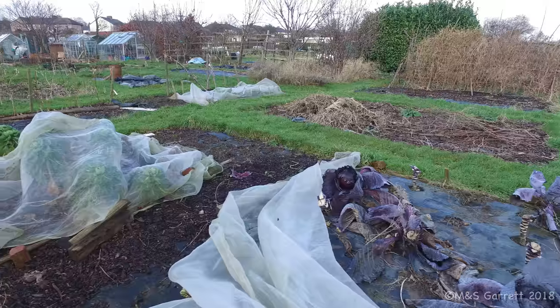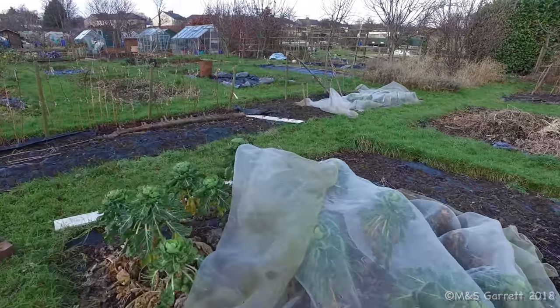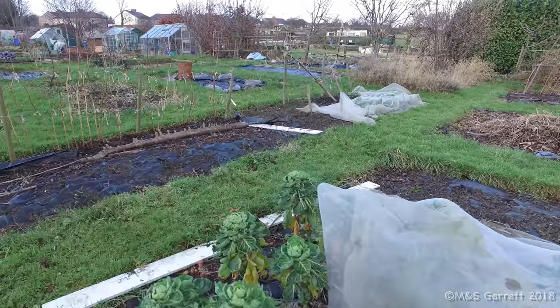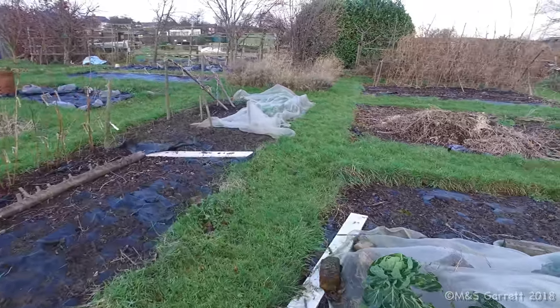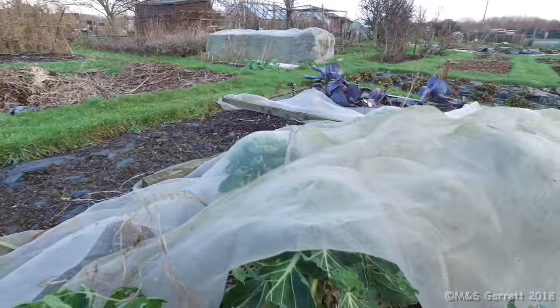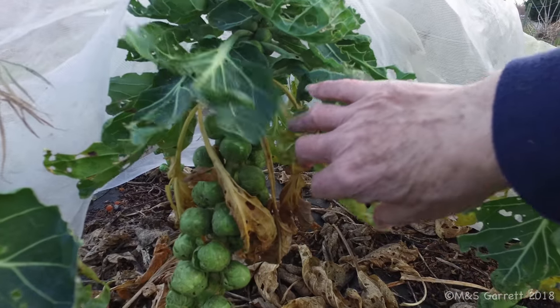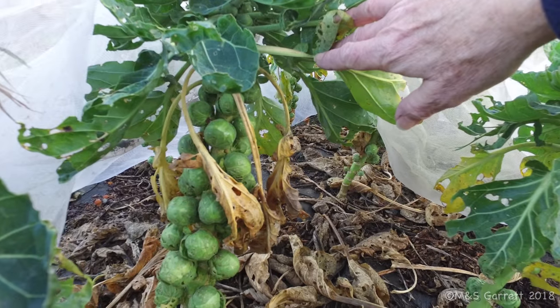Alongside those are our Brussels sprouts. We've had some decent sprouts - we had some for Christmas Day. We've still got some left to pick and we'll be getting some this afternoon. In there we've got some nice sprouts to pick.